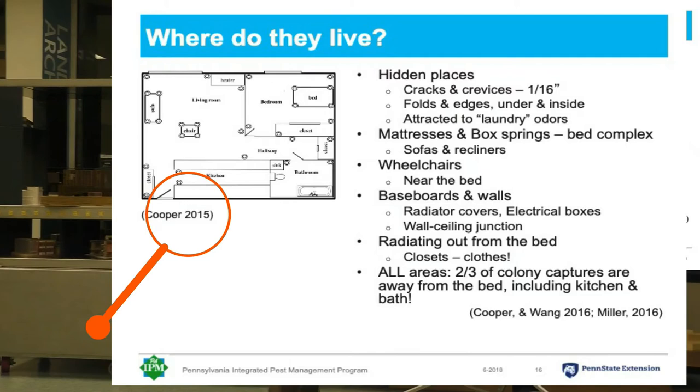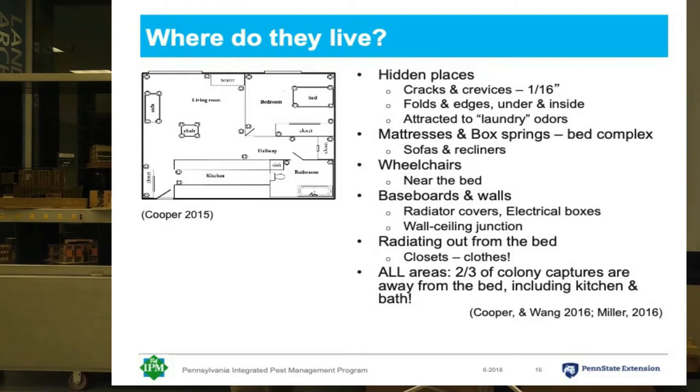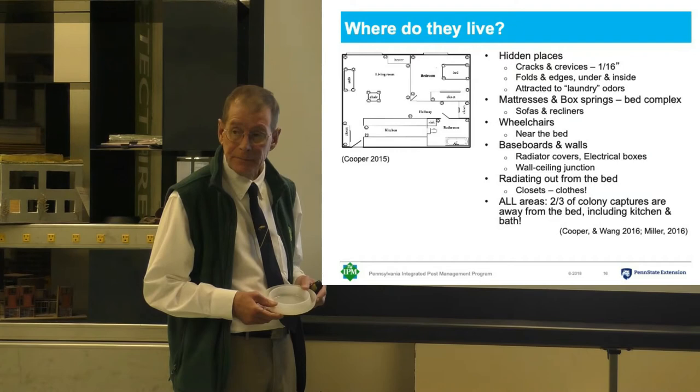One of the things that Dr. Wong's lab did was they took these and put them all over infested apartments in senior housing — about 16 of them in these apartments. And in every case, they caught bed bugs in every single one of these, including in the kitchen and the bathroom, which were two places where, until this paper was published, I would have told you you'd never find a bed bug.